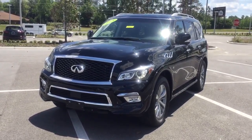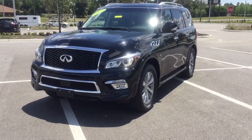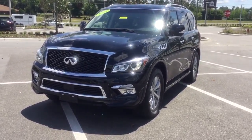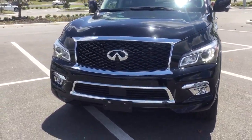Hey there Rumsey, my name is Quentin from BMW and Porsche of Ocala. Right here in front of me is the 2015 Infiniti QX80 in black obsidian. It's just an amazing vehicle inside and out, very nicely equipped.